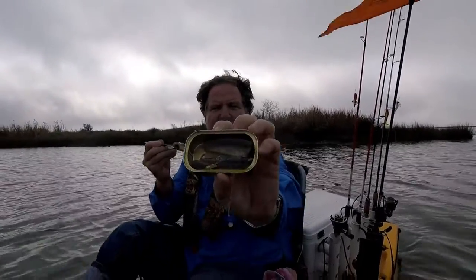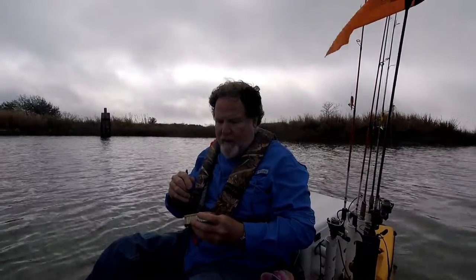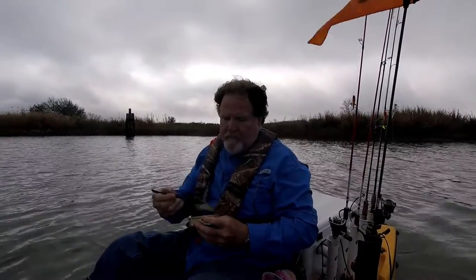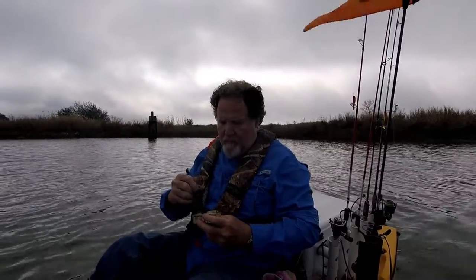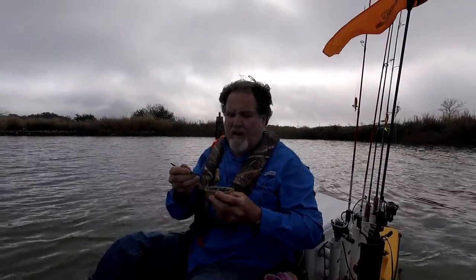Look at that one in the can, man. Oh, that's a good sardine with a good lemon flavor — man, that is good. Wild Planet. I don't know exactly what species it is, but when you can see those polka dots on the side of a sardine, they're usually really good.